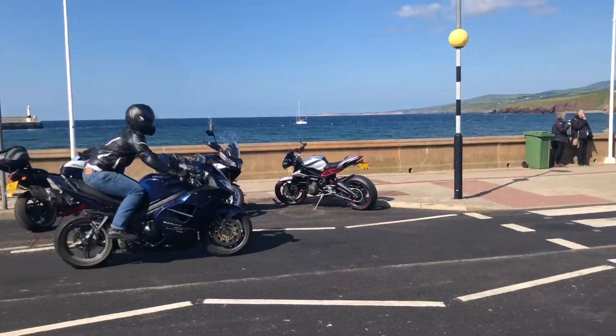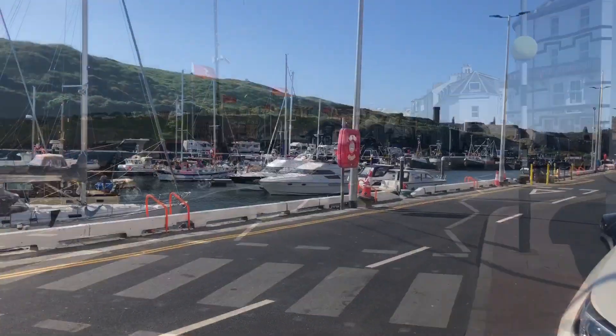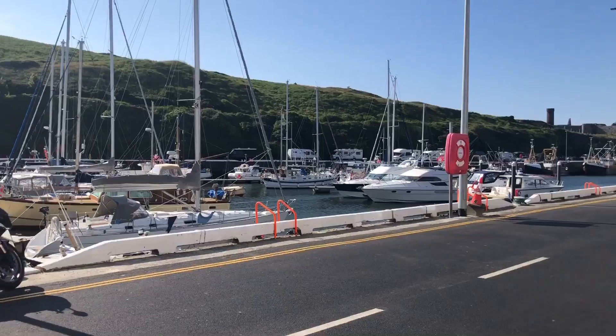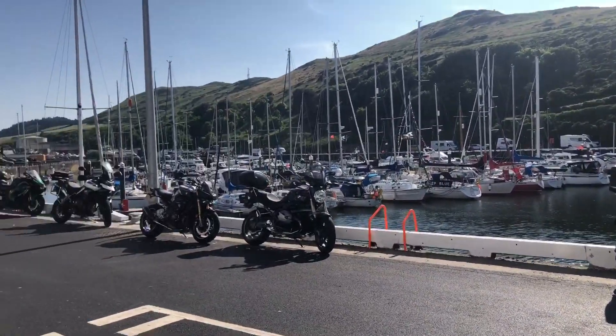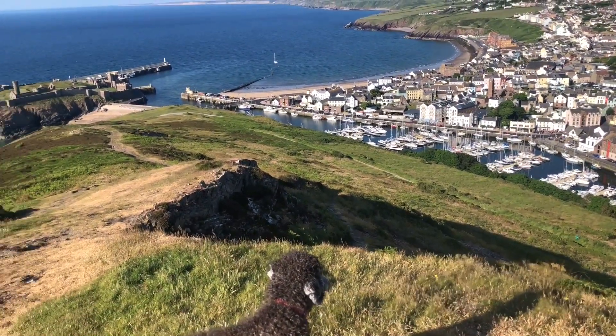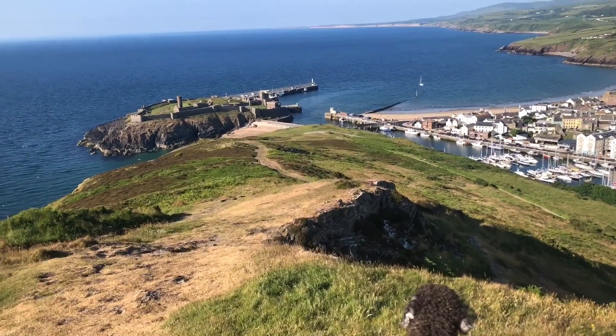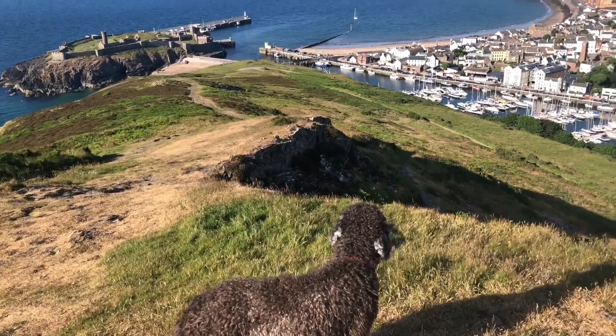When we got here, we wondered why there were so many bikes, and then we found out the TT races were on. There's a view from right up on top of the hill — harbour down there. There's the castle we came past, and there's May surveying her kingdom.